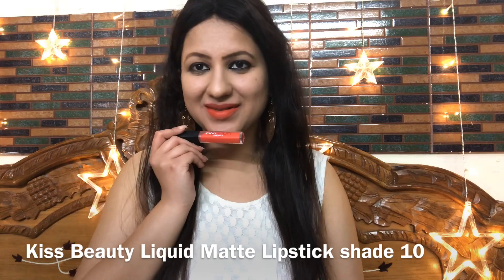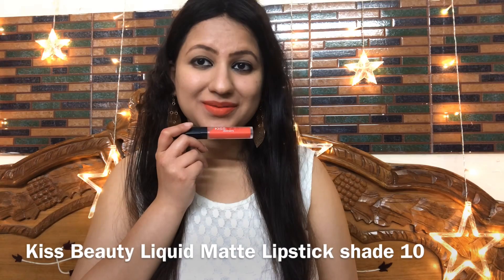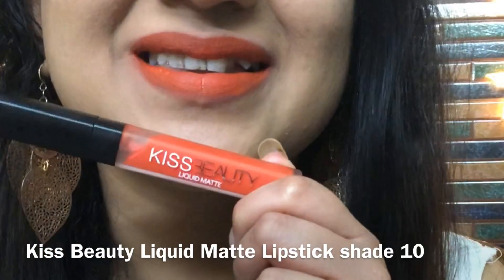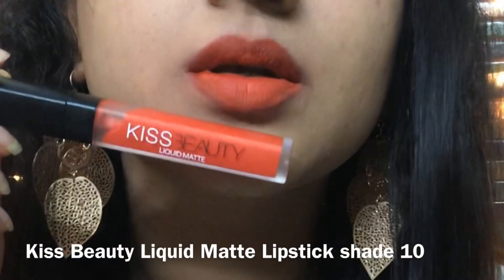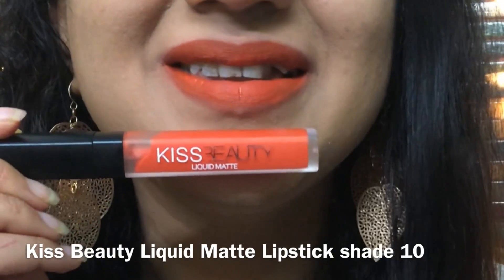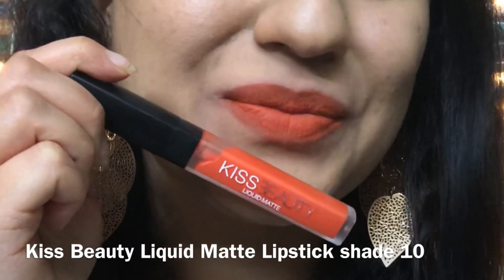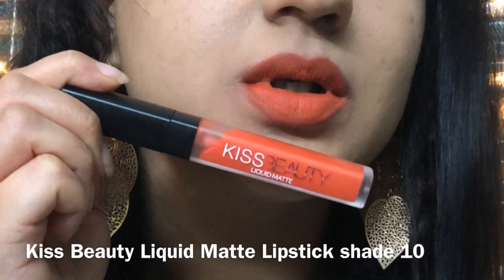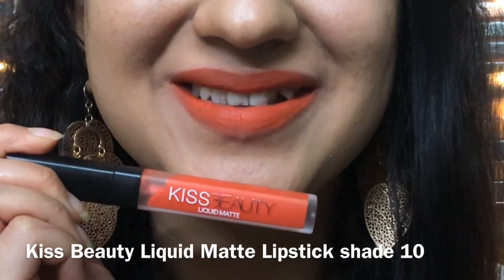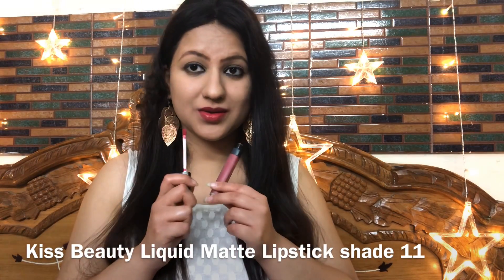Shade number 10 is very much my type — I love orange lipsticks. If you are a dusky skin tone you can give this one a try because as a lip stain it will not look too bright. For very fair to medium skin tones it will look beautiful. It is a very beautiful kind of orange color — not very bright, neutral and easy to carry. Personally it is a good color.